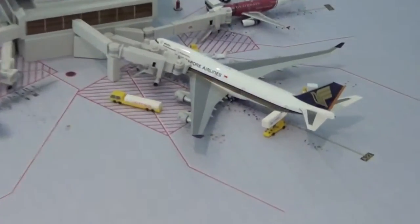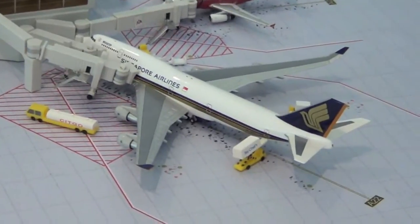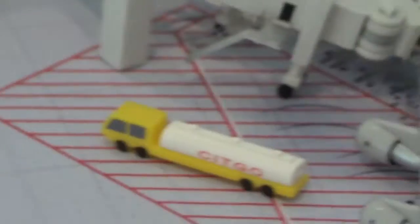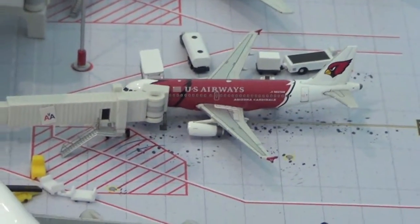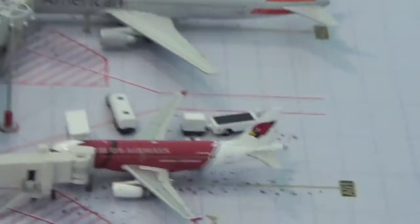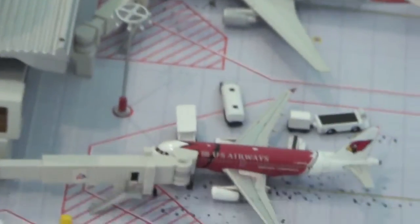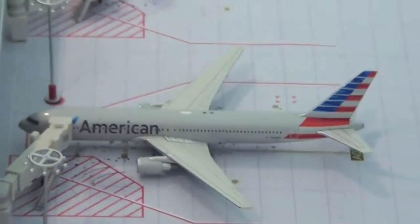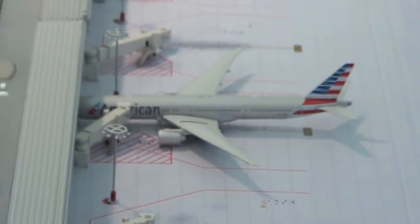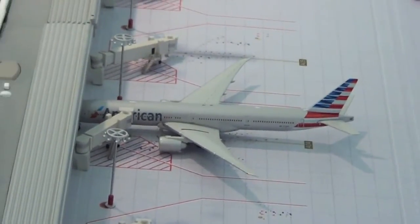Right here we have the Singapore Airlines 747-400 megatop getting ready to head out to Singapore Changi with the catering truck and fuel truck. Right here we have the U.S. Airways A319 Arizona Cardinals livery heading out to Phoenix via Detroit — bags, fuel, and catering truck are there. American 767-300 just deboarding from Miami. American 777-300ER sitting at its gate and will be departing in a few hours for London Heathrow.